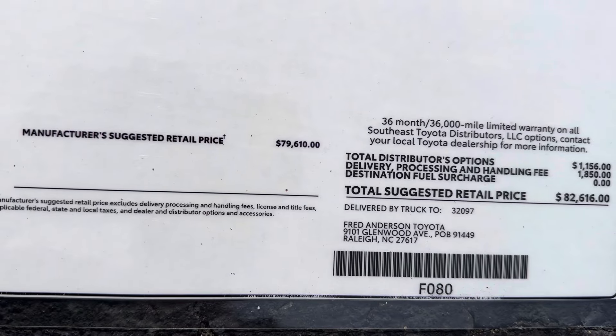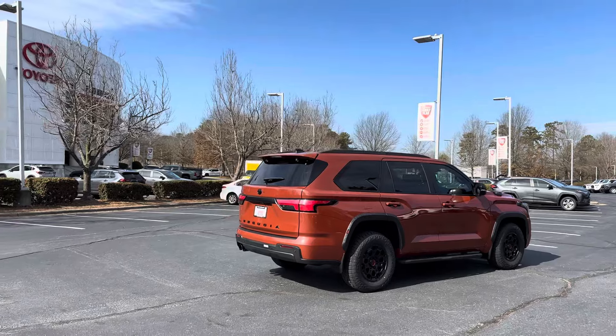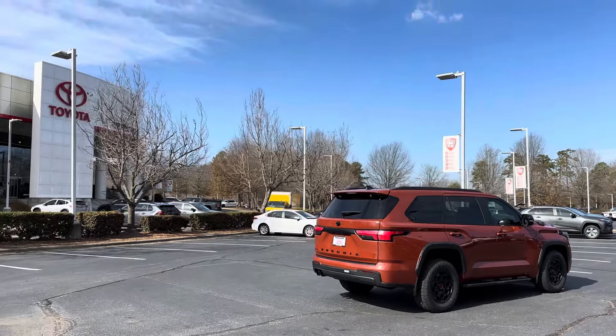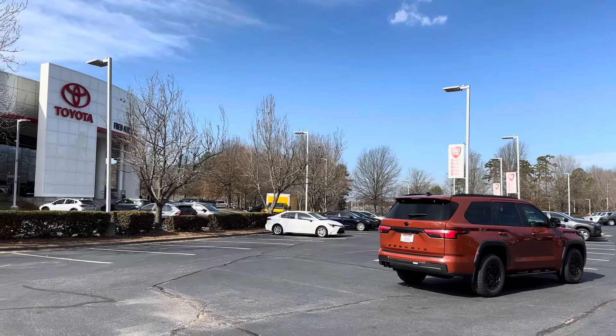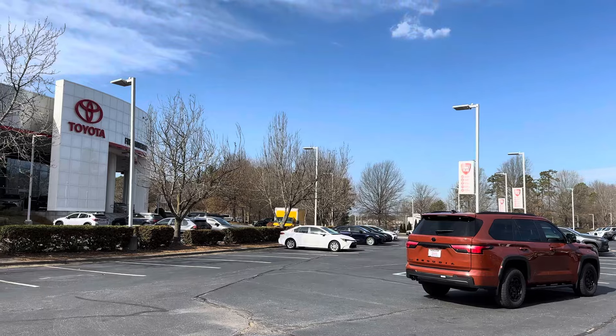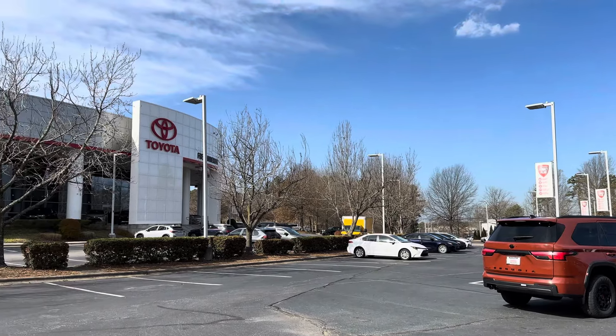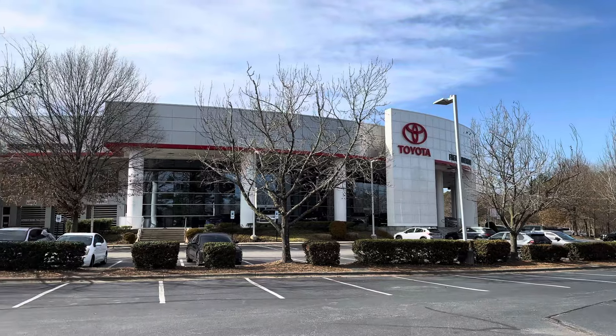This is available at Fred Anderson Toyota — go to FredAndersonToyota.com. Thanks for watching. If you're interested, go to FredAndersonToyota.com to see all of our inventory: new, pre-owned cars, trucks, and SUVs. Please follow us on social media at Fred Anderson Toyota on Instagram, TikTok, YouTube, and Facebook.